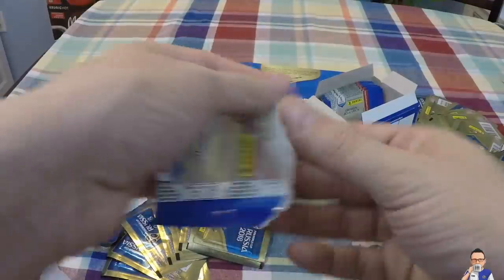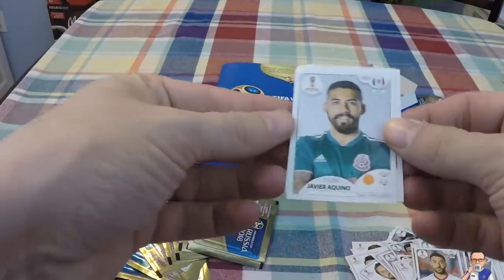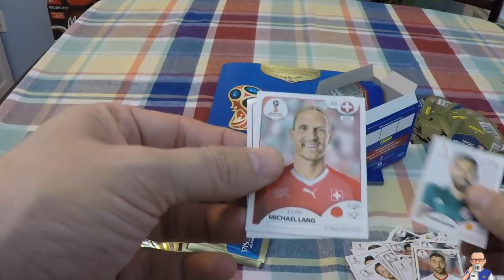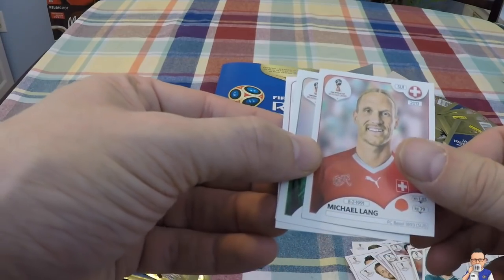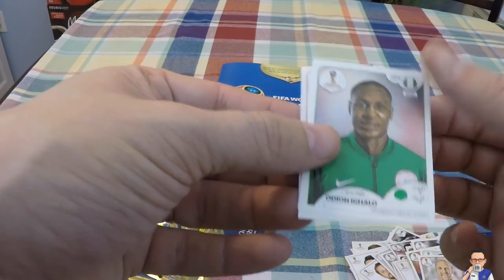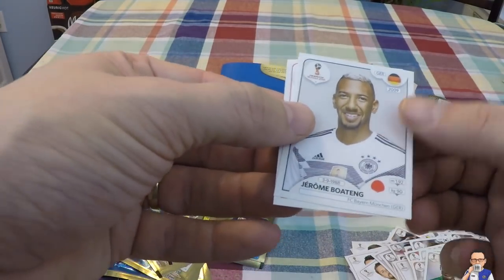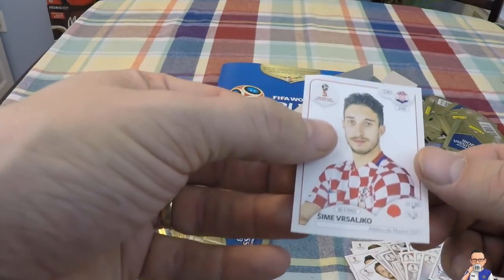Down the homestretch now - not really, about 10 to 12 packets left. Javier Kawaino for a team in Mexico. Michael Lang for Basel and Switzerland - he looks a bit slick. Odion Ighalo for a team in China and Nigeria. Jerome Boateng for Germany and Bayern München. Sime Vrsaljko for Atletico Madrid and Croatia.